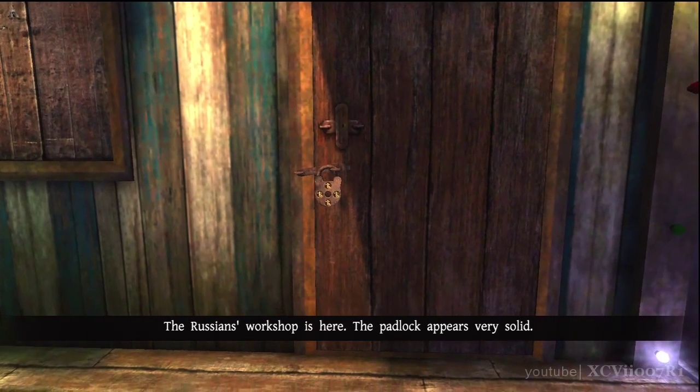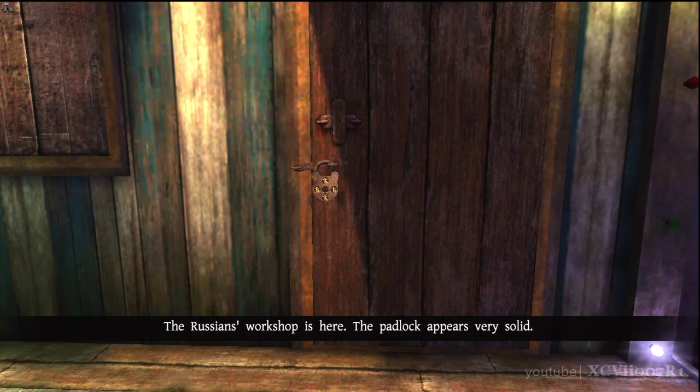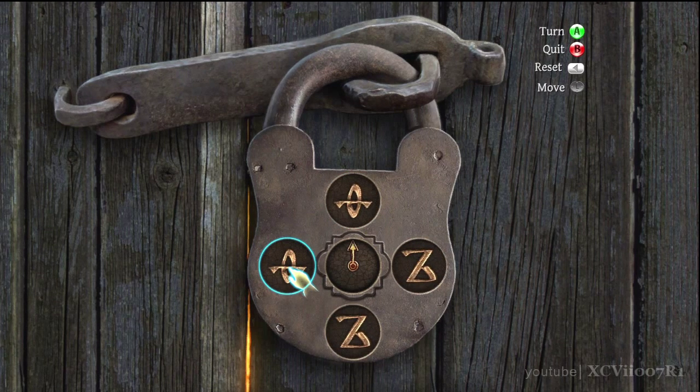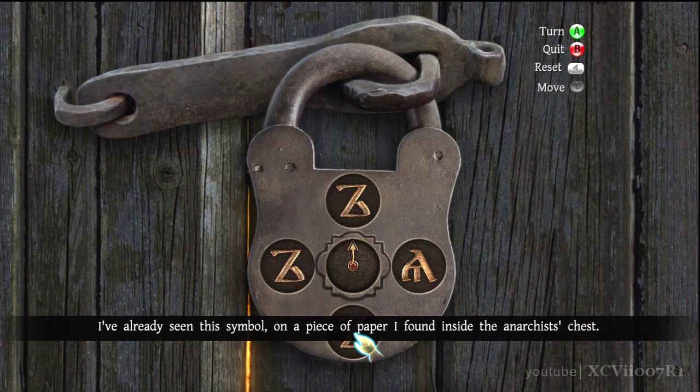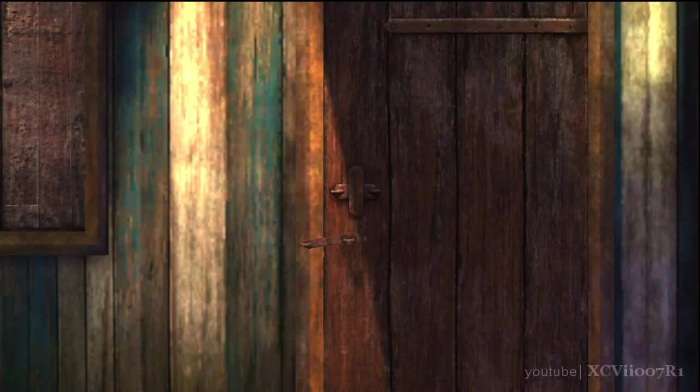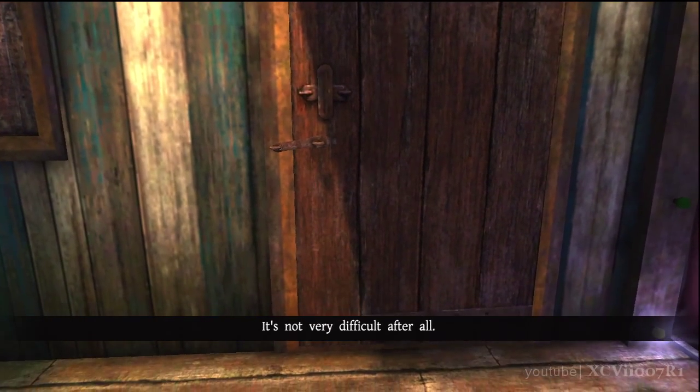The Russians' workshop is here. The padlock appears very solid. I've already seen this symbol on a piece of paper I found inside the anarchist's chest. It's not very difficult after all.